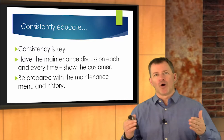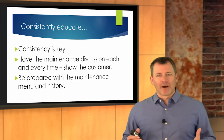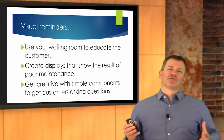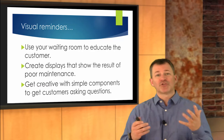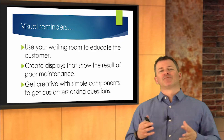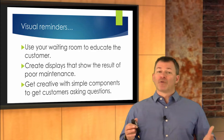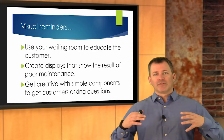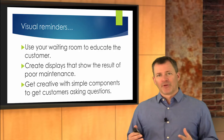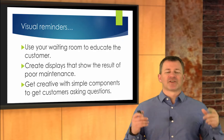Education is a real key to selling preventative maintenance. Customers don't know what you know — show them, educate them, get good at it, and be consistent at it. This is not just a one-time thing. Have those visual reminders around your waiting room. Customers are sitting there, standing there, looking around — put visual reminders out there. Get creative. Create some displays with maybe filters or a component that went bad because of a lack of maintenance. Take examples of a lack of maintenance and the result, and associate it with preventative maintenance for the customer.